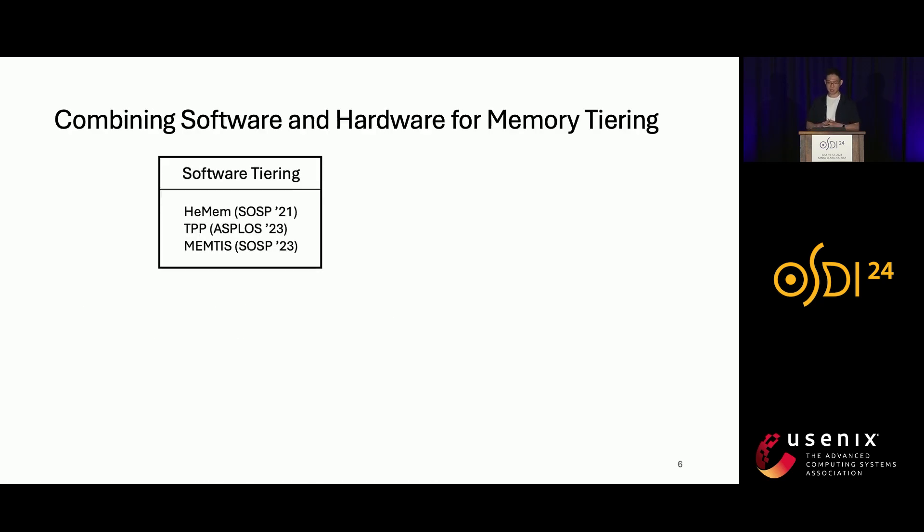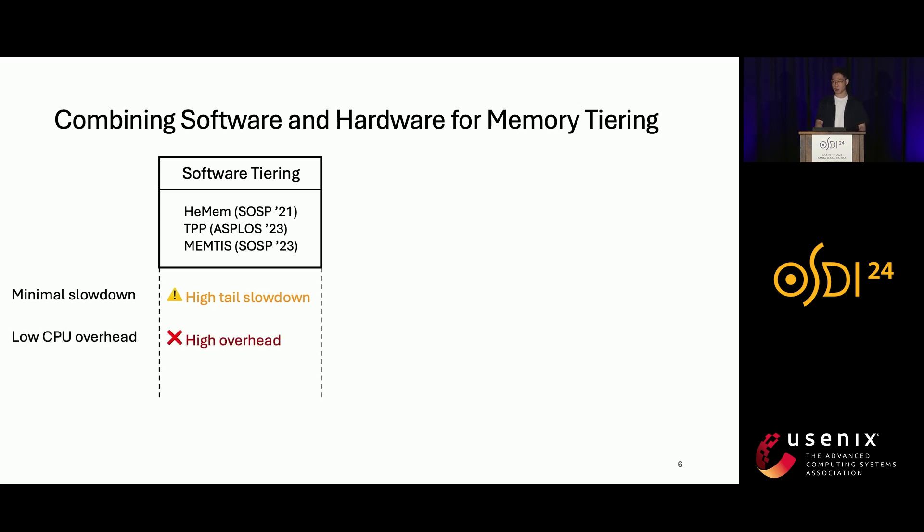Most prior work on memory tiering focused on using software to manage data placements. There are many exciting works such as Hemem, DPP, and Memtis. However, since they are not designed for cloud, they can poorly satisfy cloud requirements. For example, they have high tail slowdown, high CPU overheads, and are not huge page friendly.